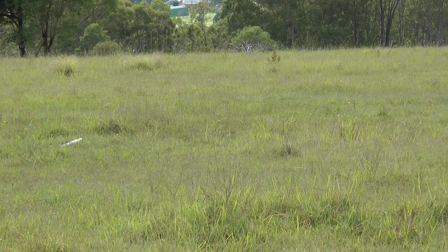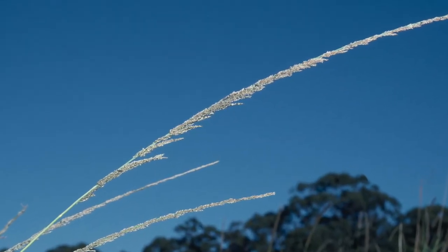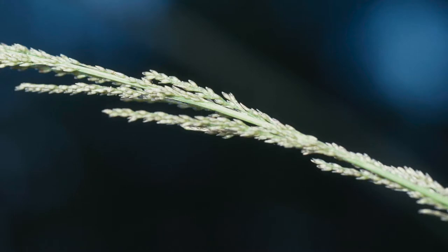Flupropanate is a residual chemical which doesn't move much in the soil but stays in the soil, and as soon as the seed germinates it kills the germinating and growing seed. Per square metre there could be 85,000 seeds, so that's the normal sort of seed bank in the soil that you've got to try to kill, and you can only really kill it with a residual herbicide.